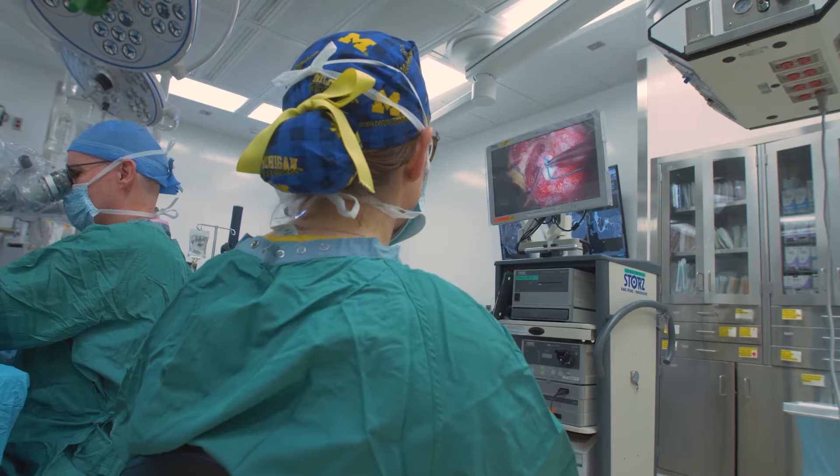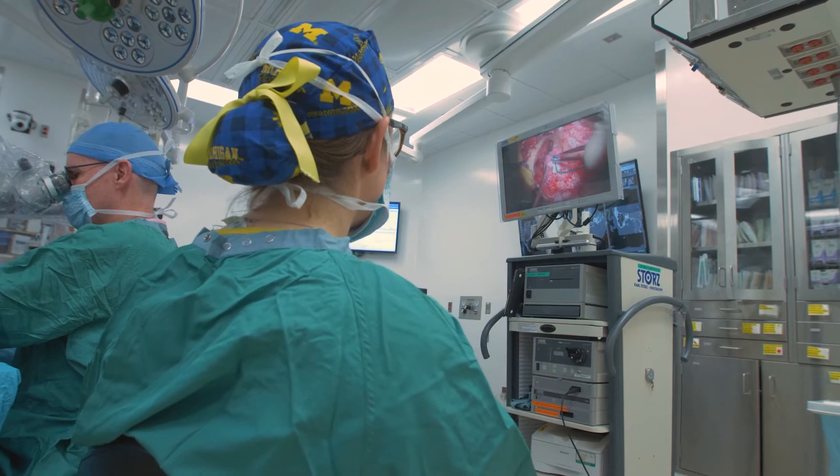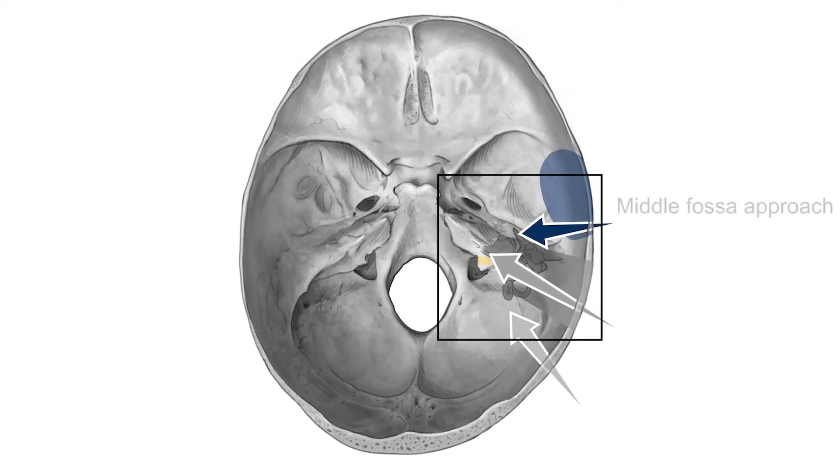The microsurgical resection approaches fall into two different categories. One, mainly used for larger tumors that preclude hearing preservation or when hearing is already lost, is called the trans-labyrinthine approach — and by default it does not preserve hearing. The other approaches are used when the patient has good hearing and we're trying to preserve it. One is called the middle cranial fossa approach, where we approach the tumor from an area above the ear. The other option is the posterior fossa, or retrosigmoid approach, where we approach the tumor from behind the ear.